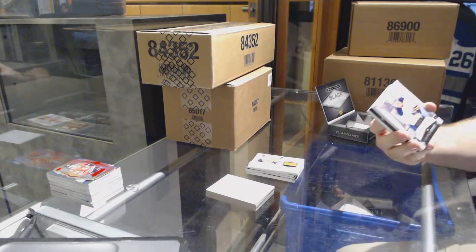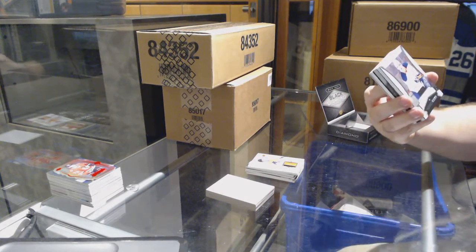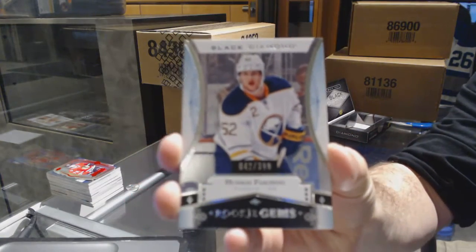Oh cool, we've got our Rookie Gems for the Buffalo Sabres, 399 — Hudson Fasching.